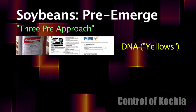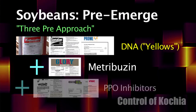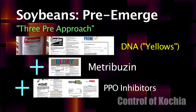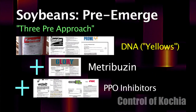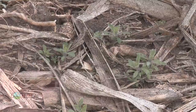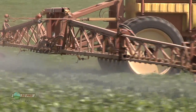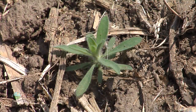What we're talking about is using one of the yellows — that's Treflan, Sonalan, or Prowl — plus Metribuzin (the old Sencor), plus a PPO, either Valor or Authority. If you use that three-way combination, you'll have 99.9% Kochia control, and then it won't be a big issue post-emerge. If you don't use that three pre-emerge strategy, your best hope is 60-80% control even if you do everything right from there on out. Most of the post-emerge choices we have will control only about 60% of the Kochia if it gets bigger than an inch or maybe two.